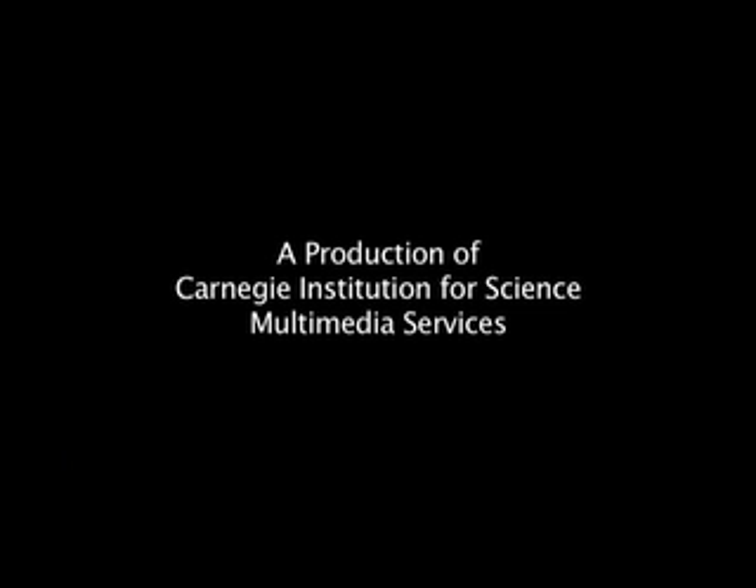The research appears in the journal Nature Chemistry. This is John Strom for the Carnegie Institution.